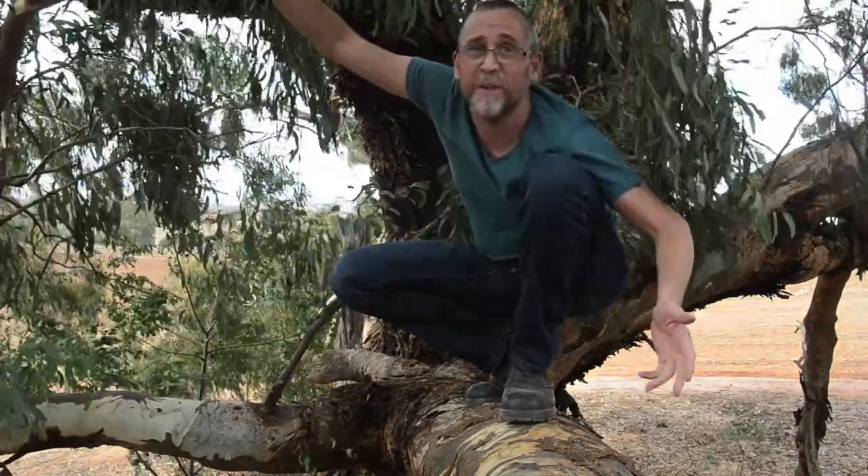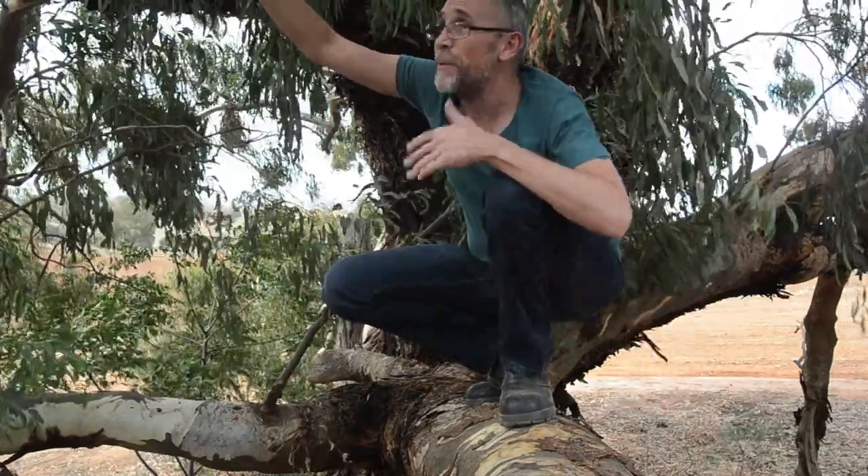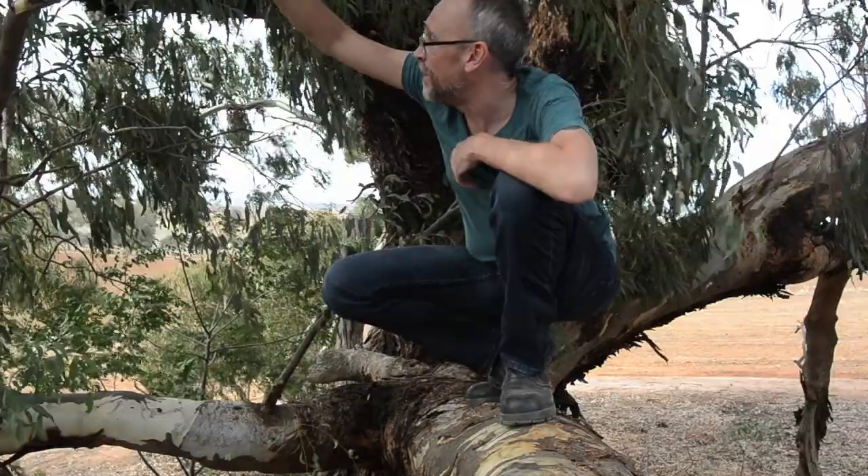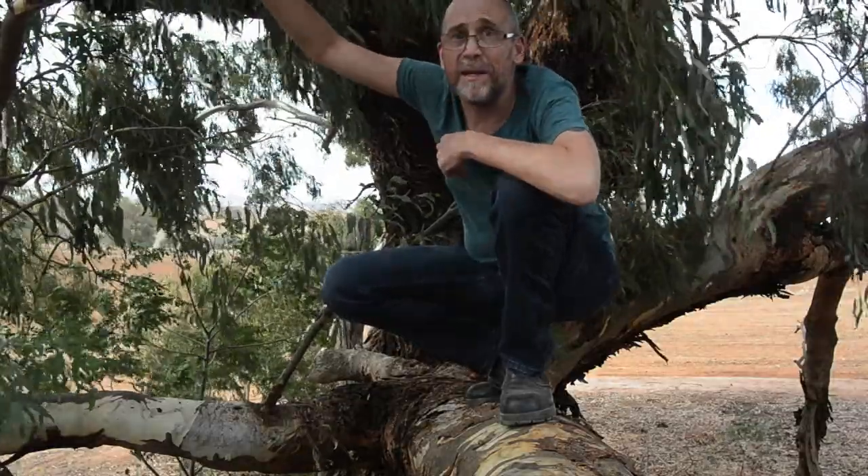Once you're up here — I'm a couple of meters above the ground — it starts to get a little bit hairy. No joke. You're up here amongst the foliage of the tree and it's quite impressive, with the sound of the wind and the leaves looking out on the dusty paddock behind me.